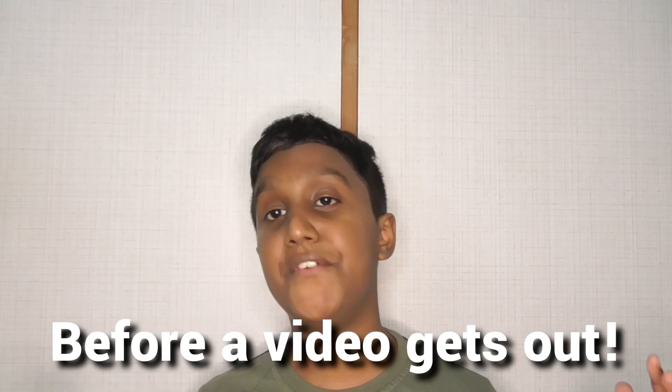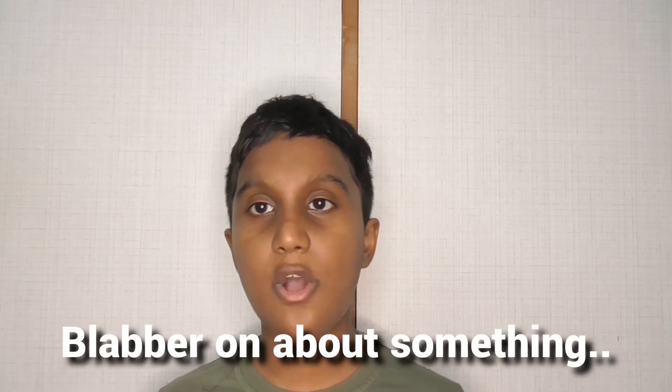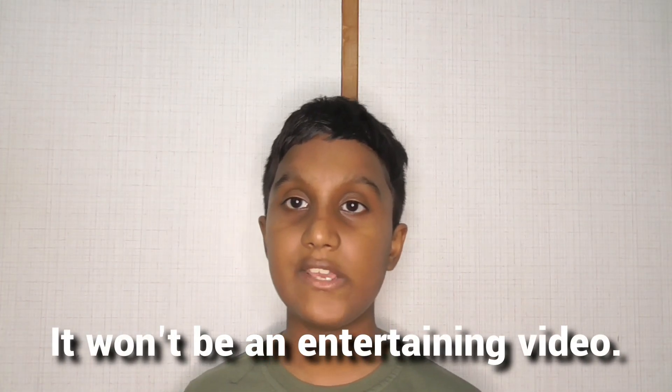Alright, so first of all, there are going to be a few steps that I do before a video gets published to the YouTube channel. So first of all, I have to write the script, because if I just come out here and blabber on about something, it may not really be good, and the video may not sound that nice, and it won't be an entertaining video. So I have to go on and prepare the script of the video.